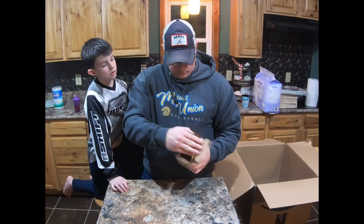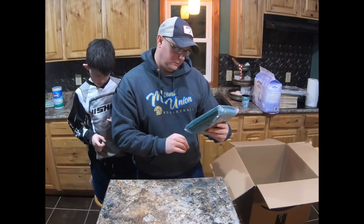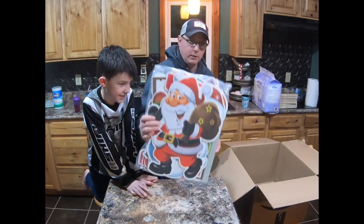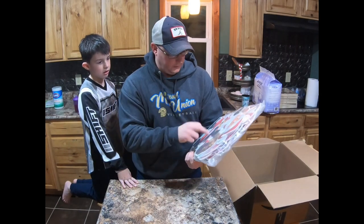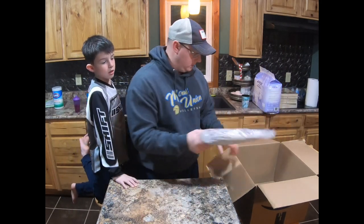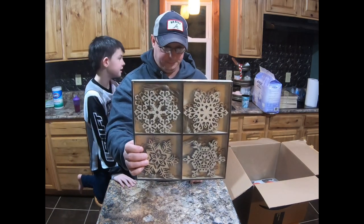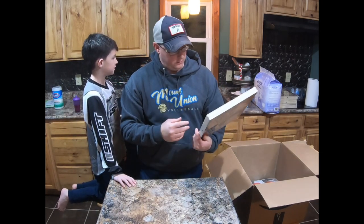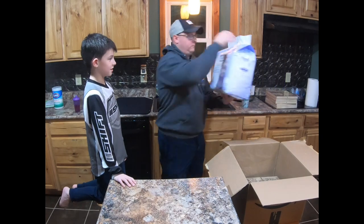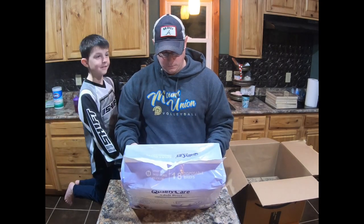To recap: we got the dish towel hanger thing, a curtain slash throw pillow cover, some Christmas yard decorations — though we live in a pretty windy area so these will 100% blow away in our yard. We got six Christmas wooden ornament decorations — not gonna keep any, five bucks a piece or twenty-five bucks for all of them. And the score of the day: the Quality Care adult diapers.